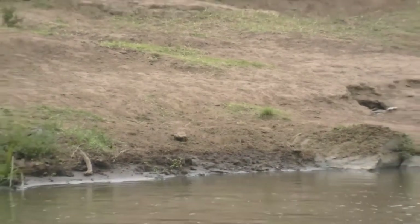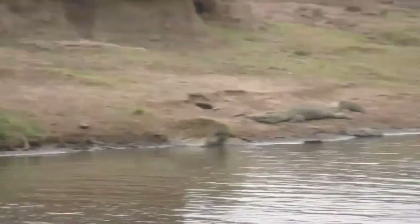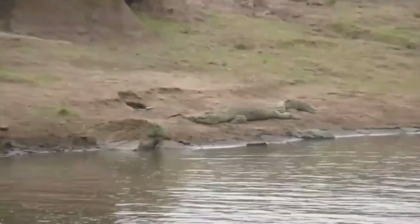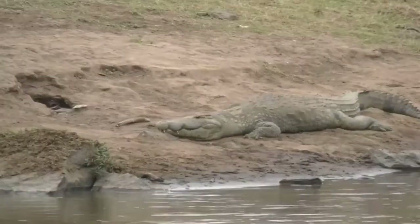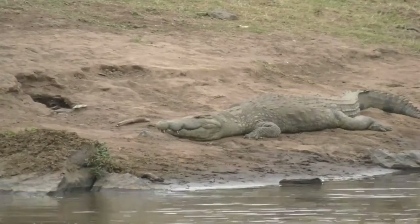It seems like we need to give Jared some camera tips about smooth zooming — I'm only teasing, of course, Jared, we really appreciate the help. There we go, there's a nice fat Nile crocodile on the outside.